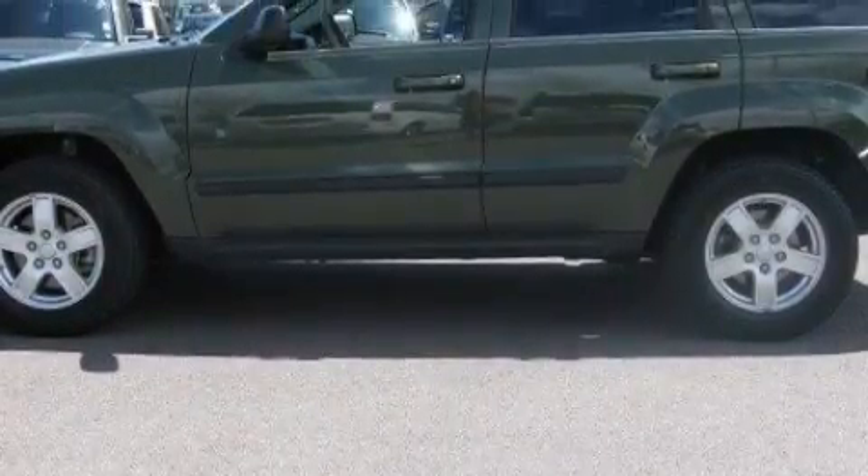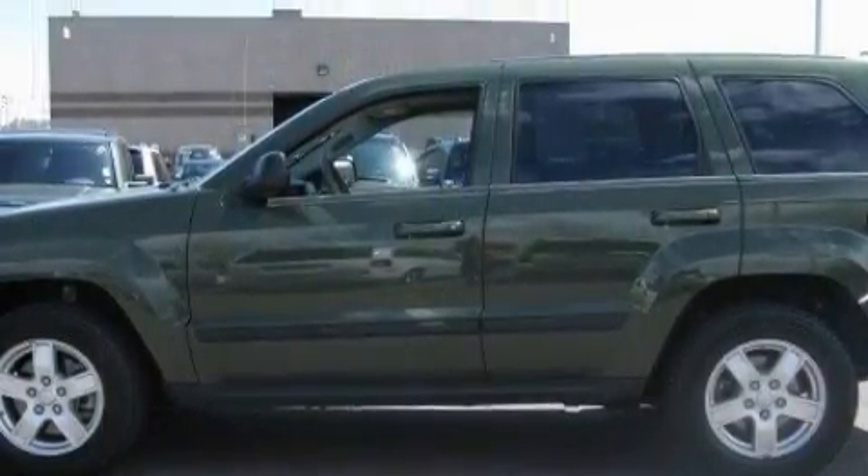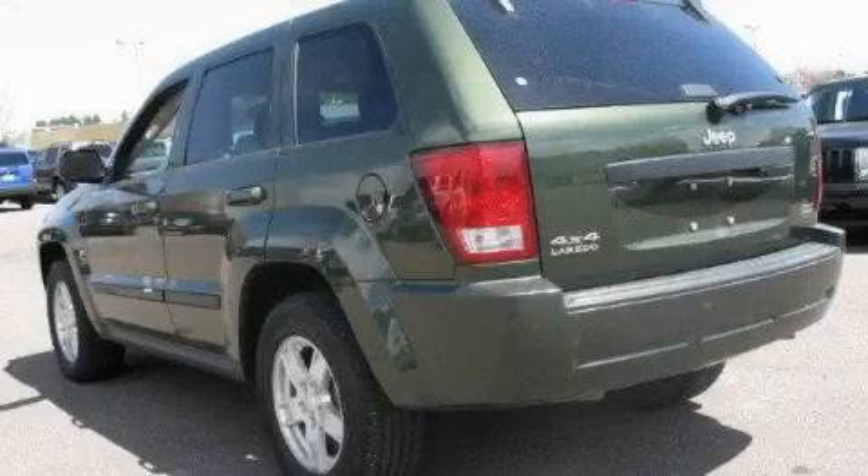The most desirable features on board this Jeep include a sunroof, air conditioning, a CD player, a low-tire pressure indicator, a stability control system, and this vehicle has fewer than 42,000 miles on the odometer.